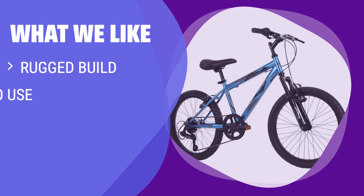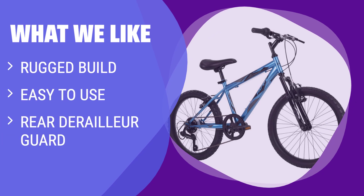What we like: If you have a young rider who loves to hit the trails, you should consider this. The rugged build and rear derailleur guard help keep all components in one piece, keeping riders safer. With easy-to-use twist shifts and handlebar brakes, adjustments are simple and speed is under control.